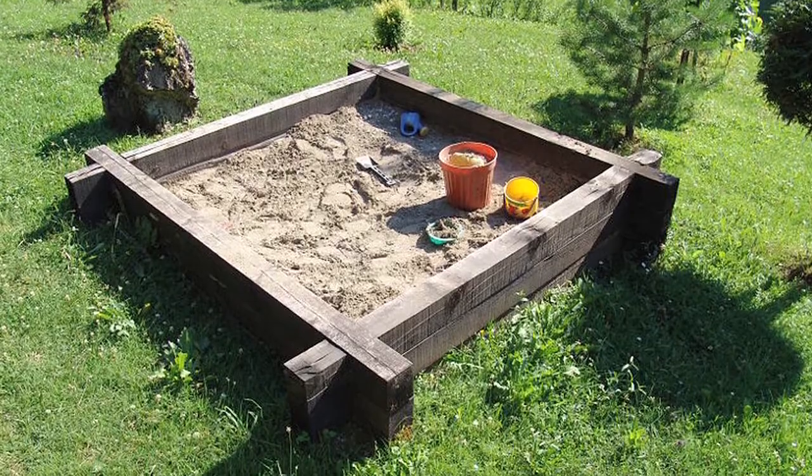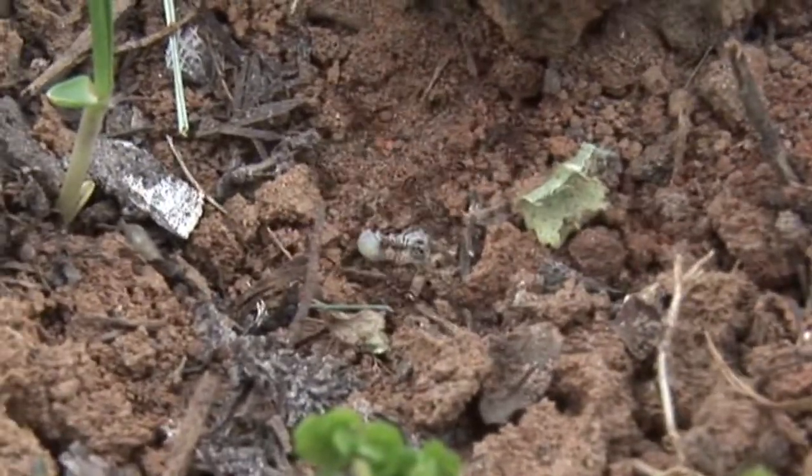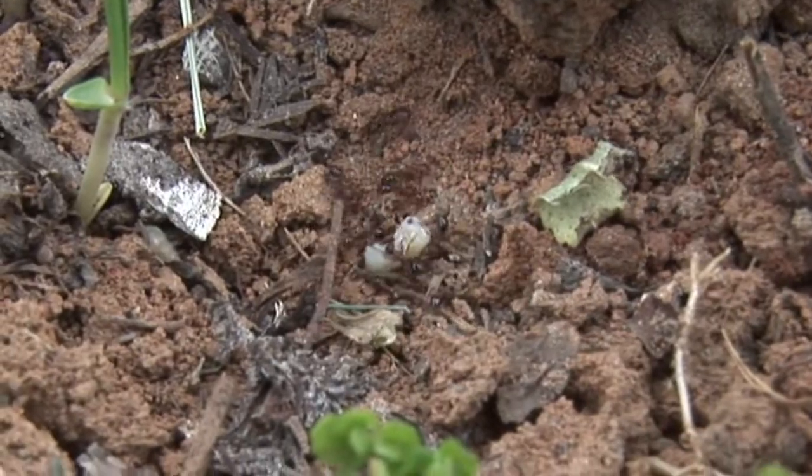Once applied, the fire ant bait sits right there at the top of the soil, and as the fire ants come by and walk, they only forage in a certain area of the lawn. They'll pick up this product, take it back to the nest, and it kills all the fire ants in the yard.